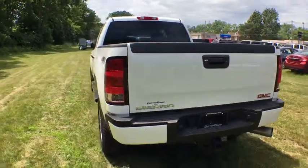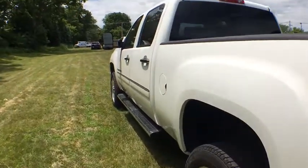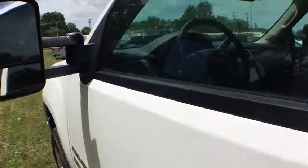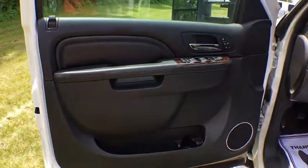Driver lumbar, adjustable steering wheel, cruise control, ABS four-wheel, four-wheel disc brakes, front floor mat, universal garage door opener, premium sound system, auto-off headlights.